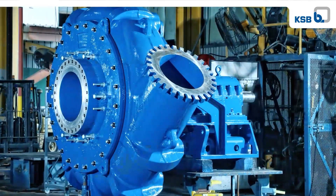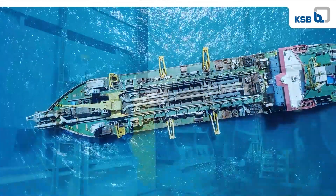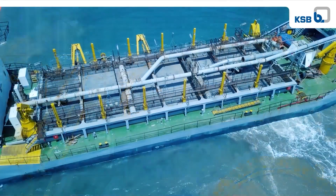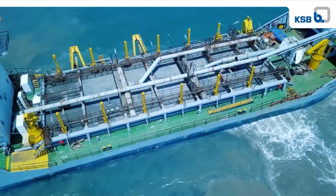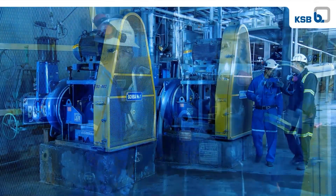KSB is renowned for excellent, high-quality products for the mining and dredging industries. Whether used in cyclone feed pump applications in a mill circuit or on the drag arm of a trailing hopper suction dredge, GIW slurry pumps are the solution for reliable and efficient operations.